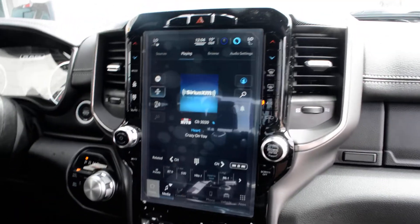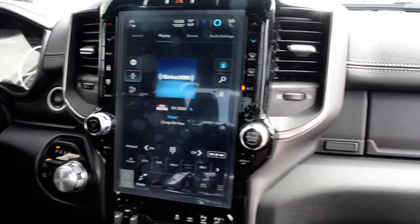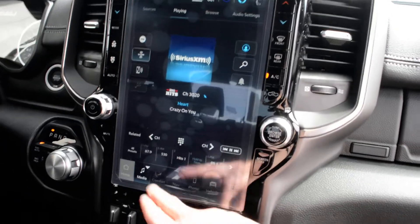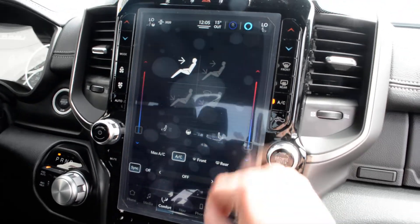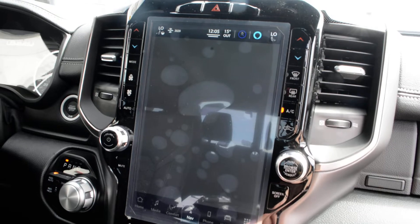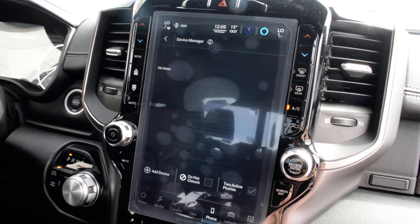Checking out some of the features inside here in the front — you do have your 12 inch touchscreen display equipped on the truck, a very user-friendly interface with a lot of great features packed in there. You of course have access to all your audio and media controls, climate controls also accessible through there, your navigation option, and Bluetooth capabilities.